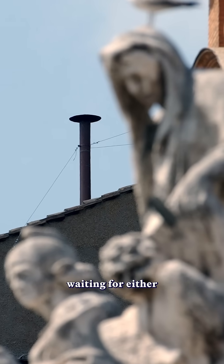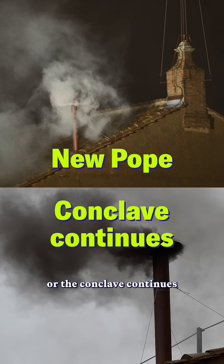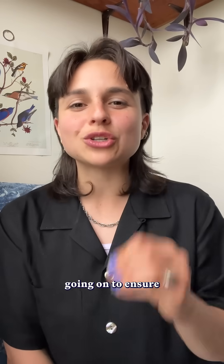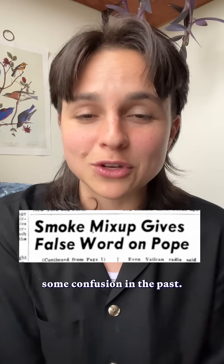Today, everyone's staring at this chimney, waiting for either white or black smoke, meaning there's a new pope, or the conclave continues another day. Behind the scenes, though, there's actually real pyrotechnic chemistry going on to ensure that the smoke ends up the right color, and not in some gray area, which has caused some confusion in the past.